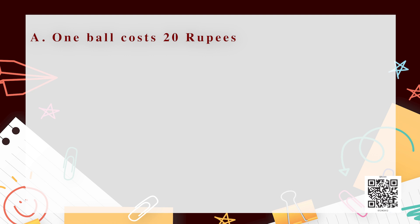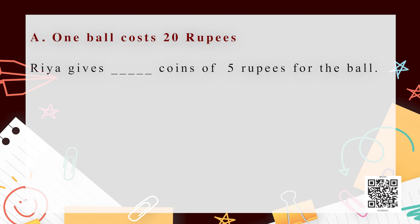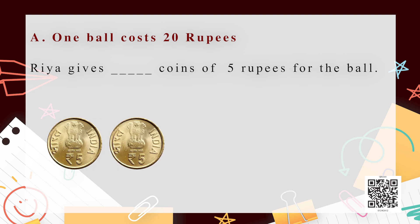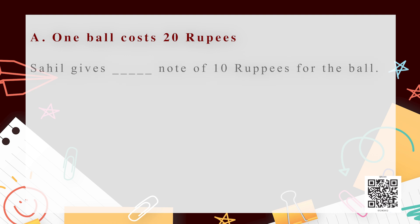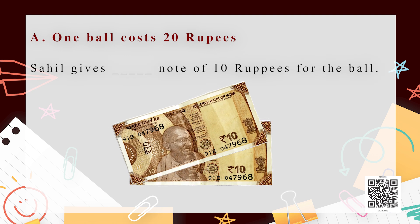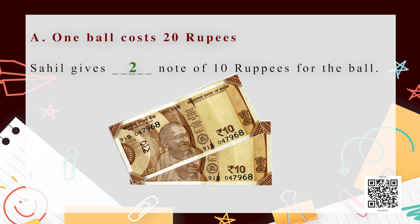Let's start! If one ball costs 20 rupees and Rhea gives coins of 5 rupees for the ball, how many coins did she give to Raheem Kaka? Yes, children, think about it. You are guessing it rightly — four coins of five rupees! Correct answer. Moving on, Sahil gives notes of 10 rupees for the ball. How many notes did he give to Raheem Kaka? Two notes of 10 rupees — yes, you are also correct!